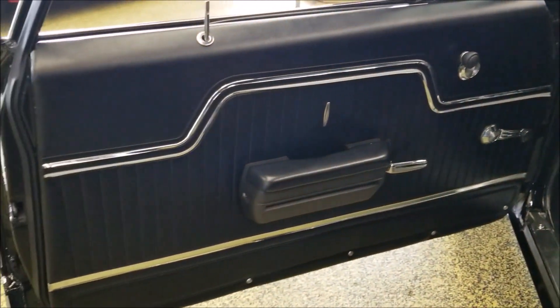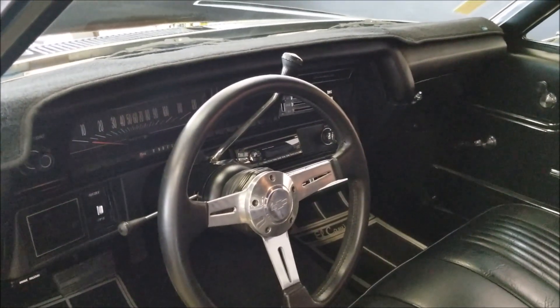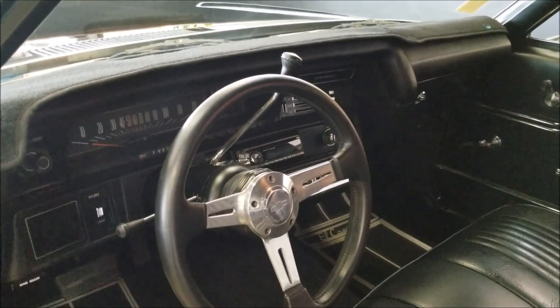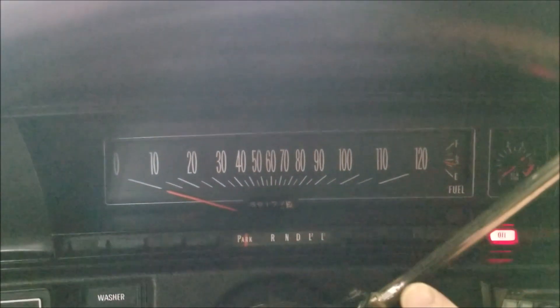You can see the interior vinyl is all in nice shape — door cards, carpeting. Check out the pictures. I have the dash pad cover off of it; the dash is not cracked at all. It's actually on there to protect it, I suppose, because it's going to spend a lot of time in the southwest, California.